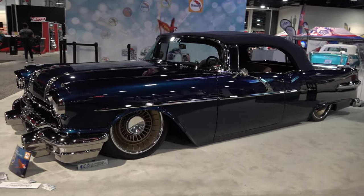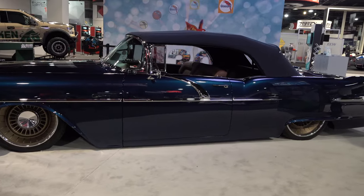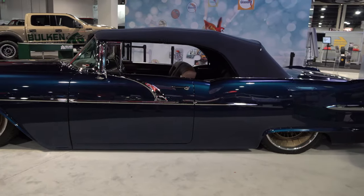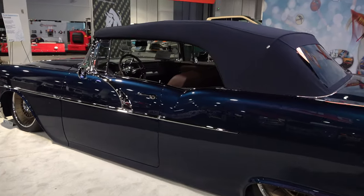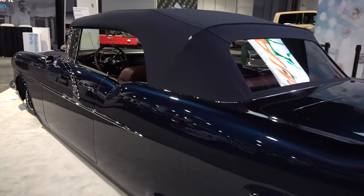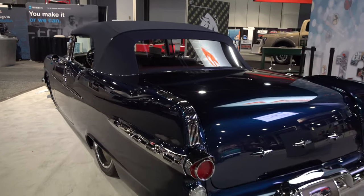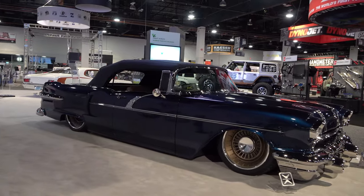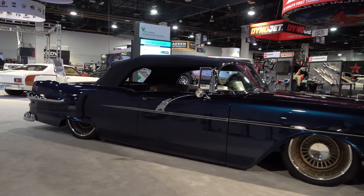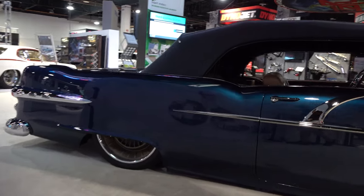Just gorgeous, right? I mean, that is just classic cool. I don't know what's been done to it. I tried to do some research on it before I did the audio for the video, but all it really showed was a lot of pictures of the car and a lot of awards that it won while it was at SEMA. Won a Good Guy's award. It was up for a lot of awards and won a lot of them. And for good reason — just a good looking car all the way around.